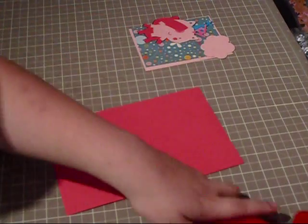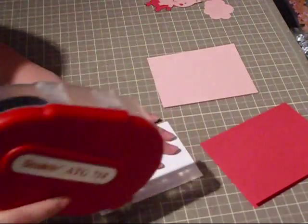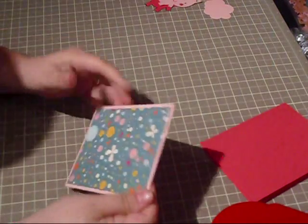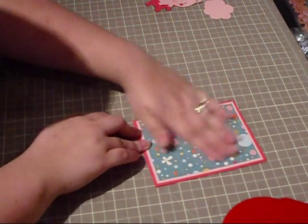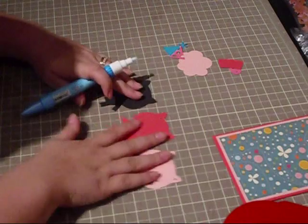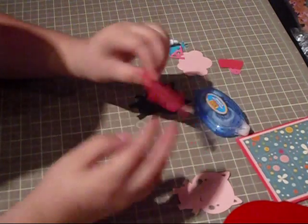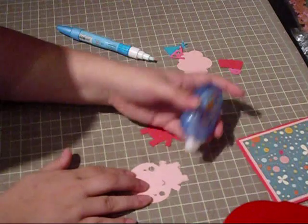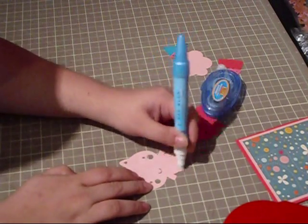The card base is cut at 8.5 by 5.5 and we fold it in half to make an A2 size card. The Cosmo Cricket paper is cut at 3.75 by 5, and I'm putting it on a pink mat cut at 4 by 5.25, then adhering that right down to the card base. These are all the layers, and what I love mainly about the Create a Critter cartridge — which everybody's been talking about — is how easy the layers are. I'm using snail adhesive for the bigger pieces.